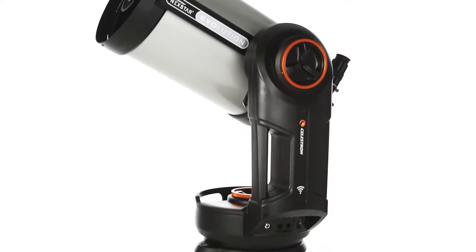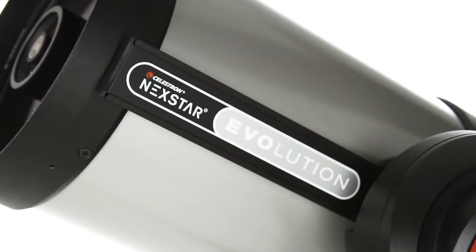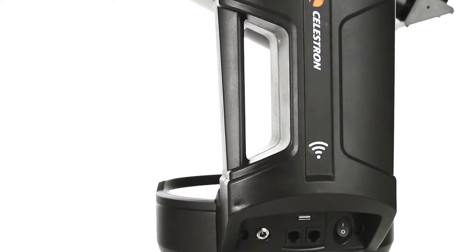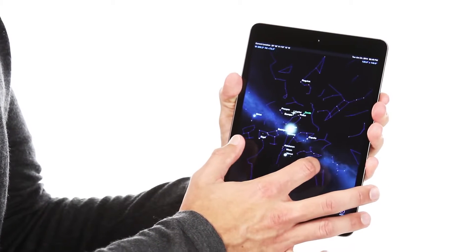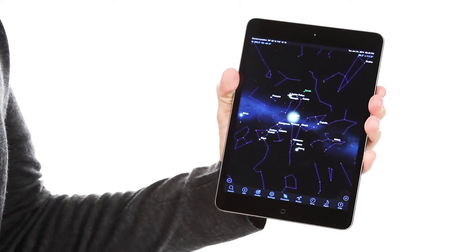Interact with the night sky in a new way with Nexstar Evolution. This Schmidt-Cassegrain telescope generates its own Wi-Fi network. Just connect to the telescope with your smartphone or tablet and you can locate objects with a simple tap of the screen using Celestron's free Sky Portal Planetarium app.